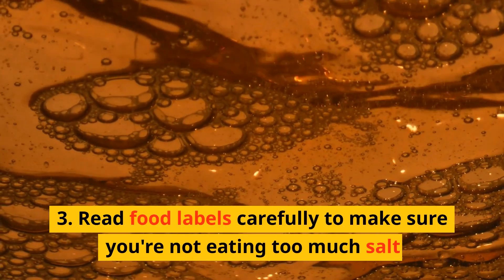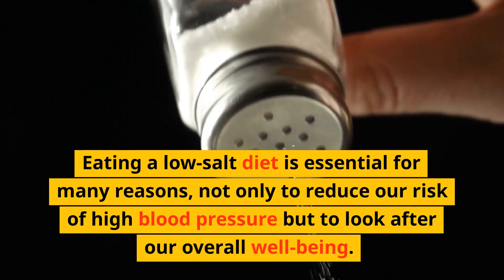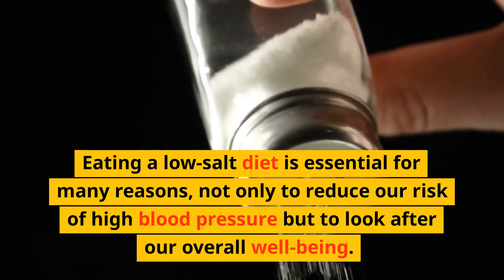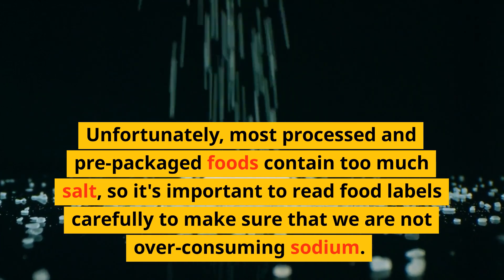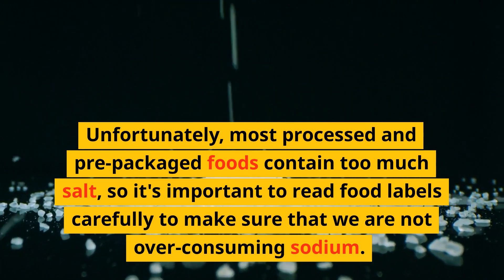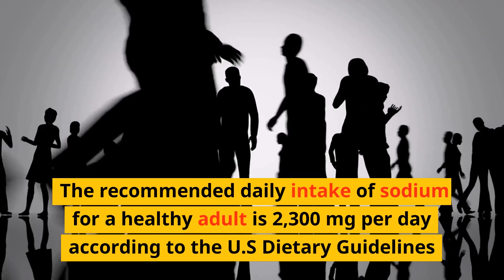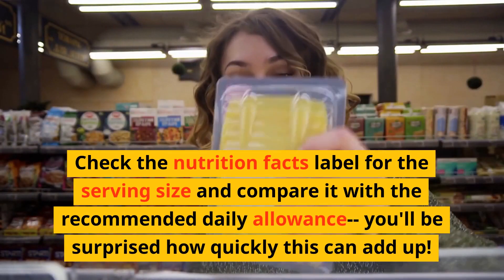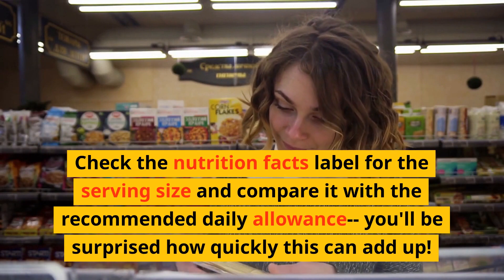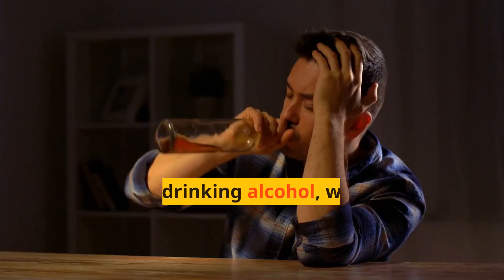Number 3: Read food labels carefully to make sure you're not eating too much salt. Eating a low-salt diet is essential for many reasons, not only to reduce our risk of high blood pressure but to look after our overall well-being. Most processed and pre-packaged foods contain too much salt, so it's important to read food labels carefully to make sure we are not over-consuming sodium. The recommended daily intake of sodium for a healthy adult is 2,300 mg per day — about one teaspoon of salt. Check the nutrition facts labels for the serving size and compare it with the recommended daily allowance; you'll be surprised how quickly this can add up. The less your sodium intake, the healthier you will be in the long run.